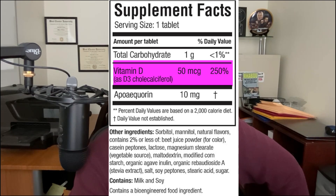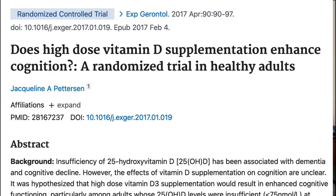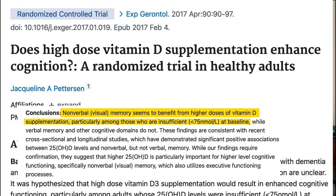Prevagen also contains a good amount of vitamin D, which on the surface may seem paradoxical because vitamin D is well known to increase calcium absorption. That said, Prevagen likely contains vitamin D because of various studies indicating that vitamin D supplements appear to improve memory in older folks who have mild memory impairment. Other studies suggest that vitamin D may work best in those who already have low levels of this nutrient, which includes many older adults.